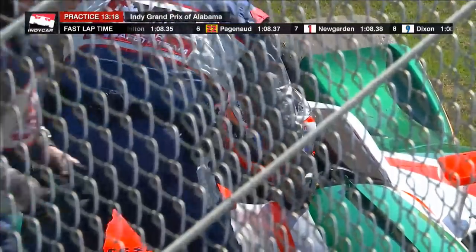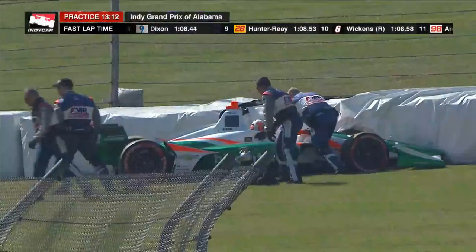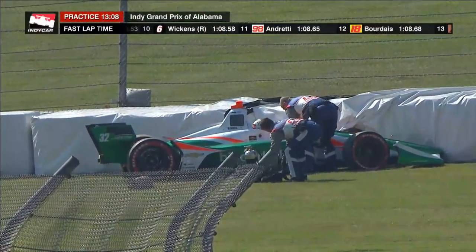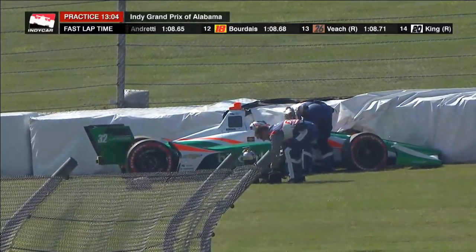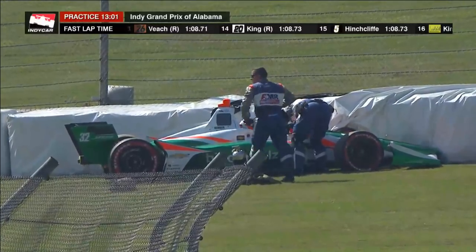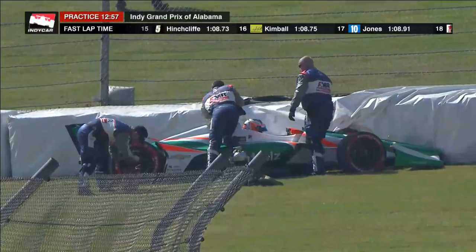Is it just the comfort zone that they had established here with the previous incarnation of this chassis, and this is just such a radical change? I would say yes, but Rene Binder has never been in this car or in the previous car on this track before, so this is a whole new experience for him. So the answer to that is no. What it looks like to me is these cars, once they get to the limit...